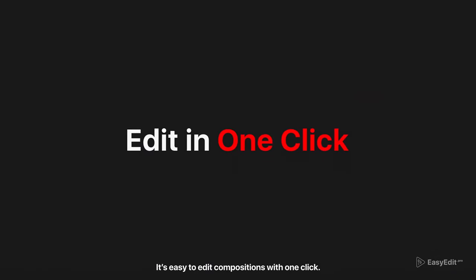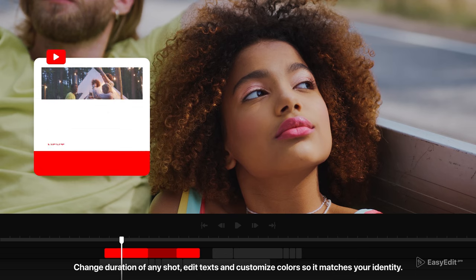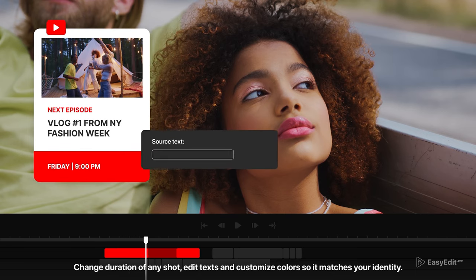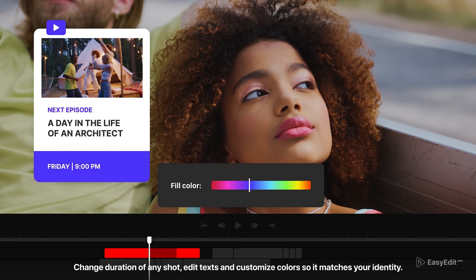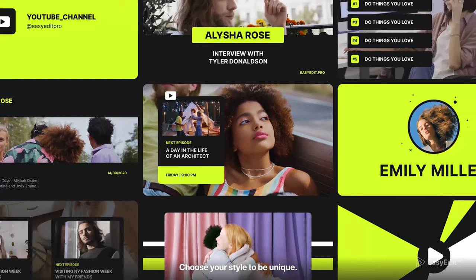It's easy to edit compositions with one click, change the duration of any shot, edit text, and customize colors so it matches your identity. Choose your style to be unique.